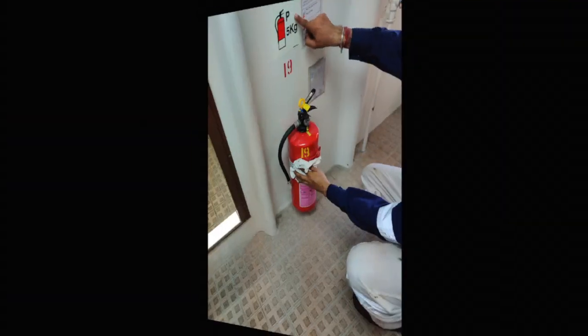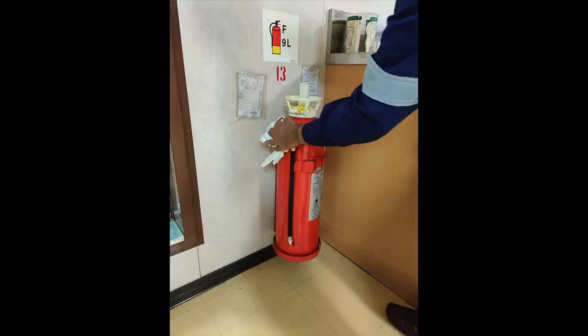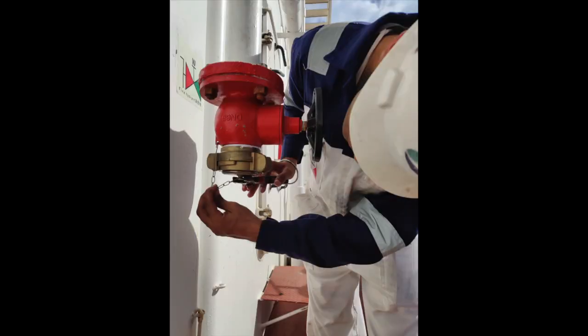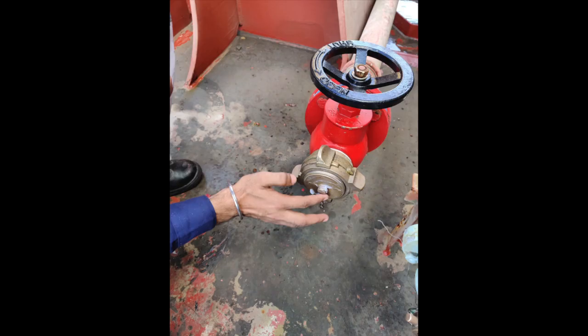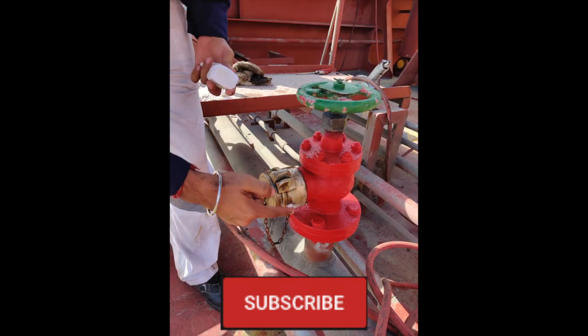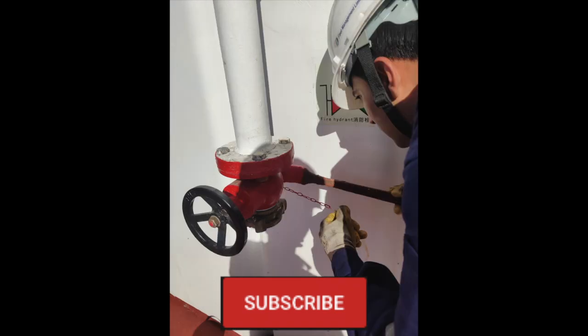Every fire extinguisher on the ship is cleaned and checked for capacity and maintained in very good condition. Every small component — every tiny nut and bolt — is checked from time to time: lubricated, painted, and maintained in perfect condition. The responsibilities are divided between the officers, crew members, and engineers, and a status report has to be sent to the company at particular intervals.